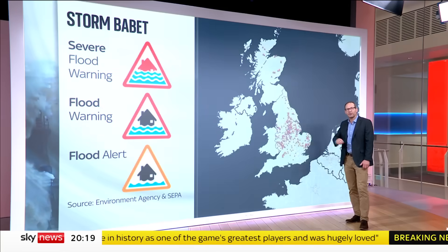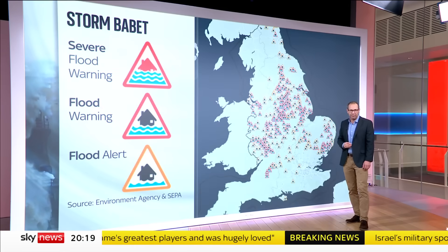From the north to the south, there are hundreds of flood warnings, some severe, as rivers have burst their banks.